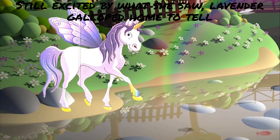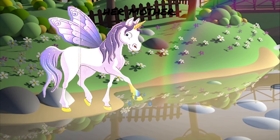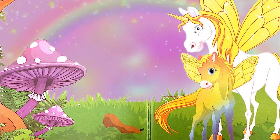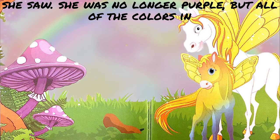Still excited by what she saw, Lavender galloped home to tell her mother. When Lavender arrived home, her mother was surprised by what she saw. She was no longer purple, but all of the colors in the rainbow.